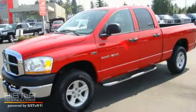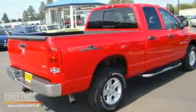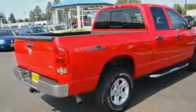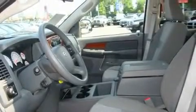This is a 2006 Dodge Ram 1500. Strong, durable, and dependable. It has a 5.7-liter 8-cylinder engine, an automatic transmission, and 4-wheel drive.